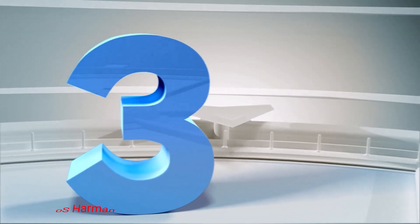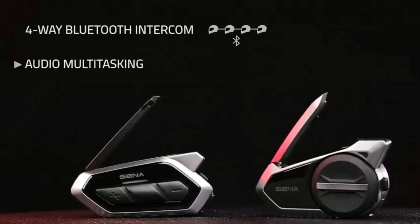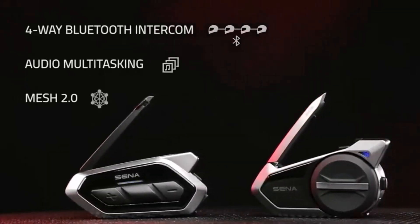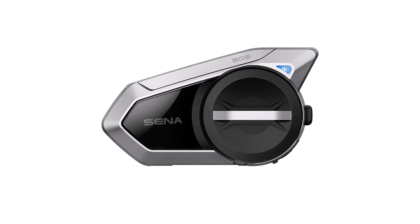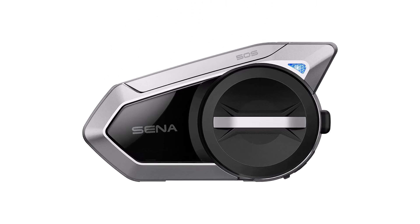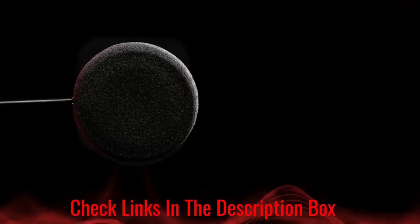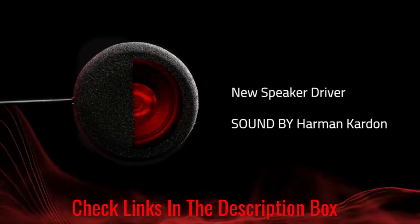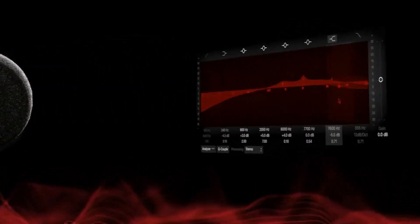Number 3: SENA 50S Harman Kardon. The SENA 50S is an all-in-one action camera and Bluetooth speaker system. It's perfect for those who don't want their helmet weighed down by too many devices. The communication system is one of the best on the market and hard to fault. Although the camera is good, it is somewhat compromised and won't perform as well as an out-and-out action camera, but it'll still produce good footage. Its 10-megapixel sensor captures 4K footage at 30fps and 1080p at 60fps, so the quality isn't far off the best models on this list.